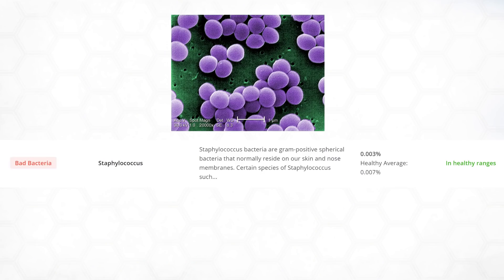The last one I want to talk about is actually Staphylococcus, which they mention here can be pathogenic — it's natural to be in there. But thankfully I'm at less than half of the healthy average, so I'm at an even lower threat level than normal.